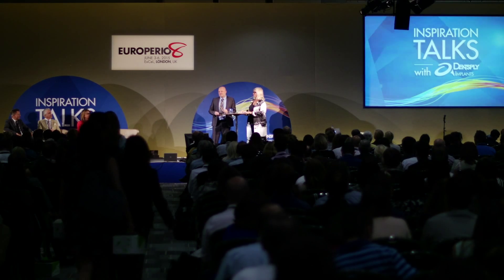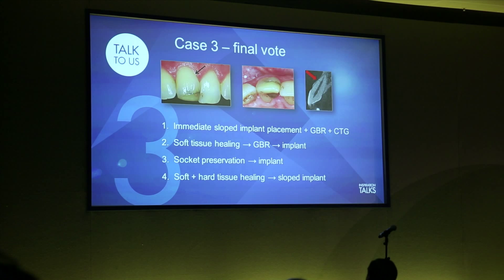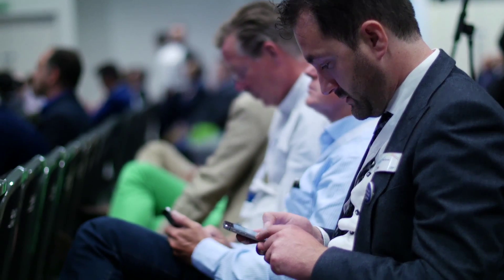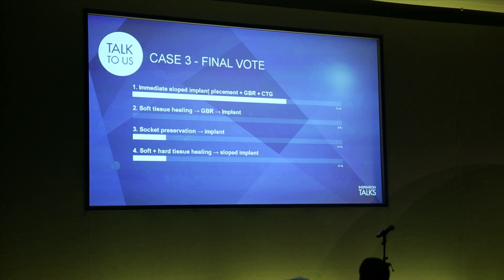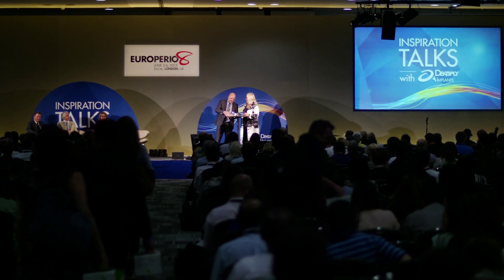Please go to your app and vote. Thank you for your attention.